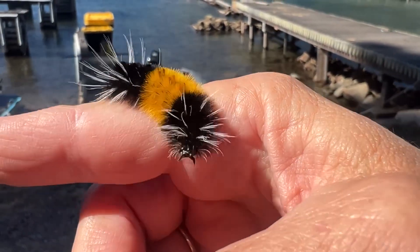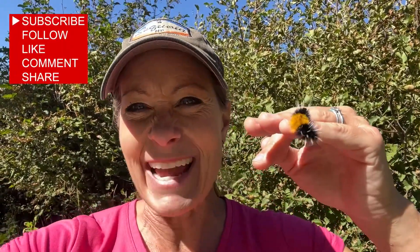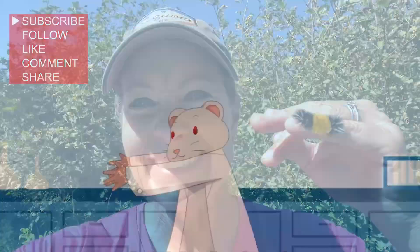If you've seen anything like a banded woolly bear caterpillar, tell me down in the comments. Wow, science is so amazing! I hope you guys have a beautiful day. God bless — bye bye!